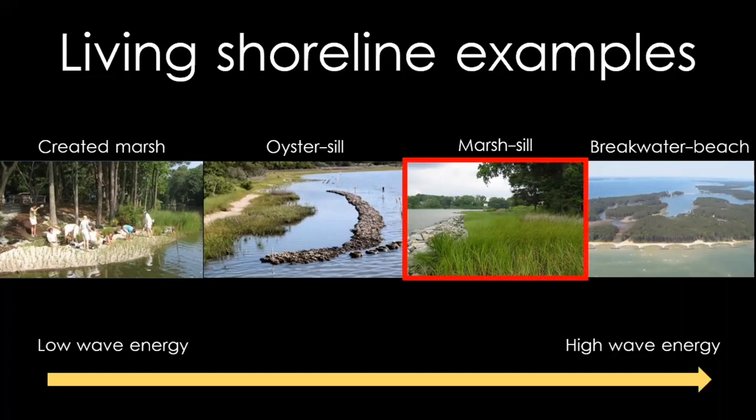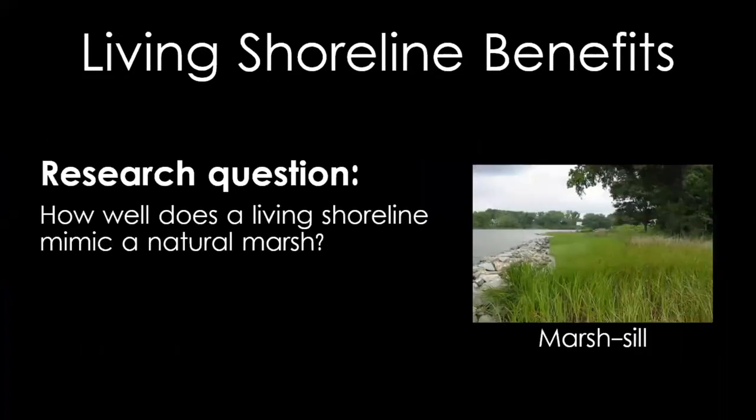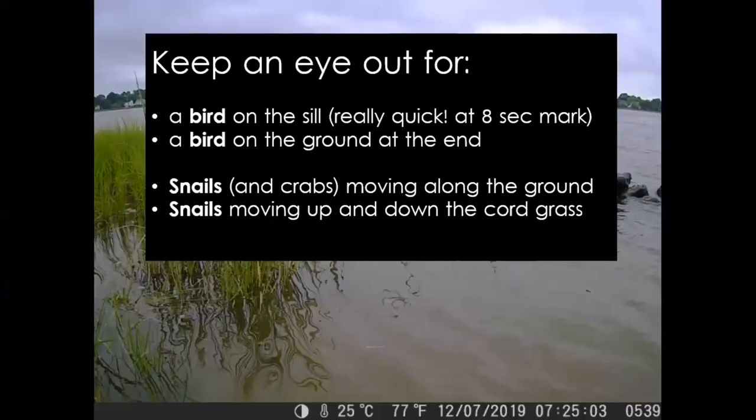For my work, I look at living shorelines with this rock sill. I am part of a team of researchers, and one of our main questions is: how well does a living shoreline mimic a natural marsh? To do this, we researched various living shorelines and natural marshes throughout the bay, and one of the ways we did this is by putting out cameras to record what was happening on the marsh. On the marsh side, there are snails and crabs that move along the ground when there's no water. At low tide, the snails will move up the cord grass to avoid the water at high tide.